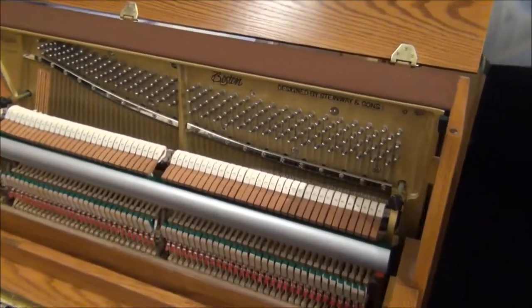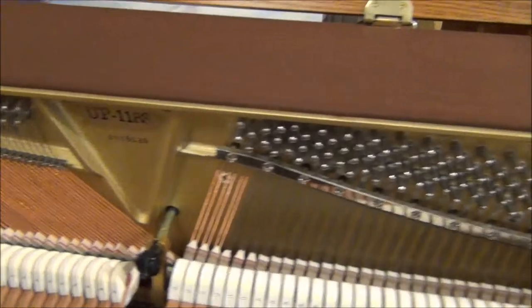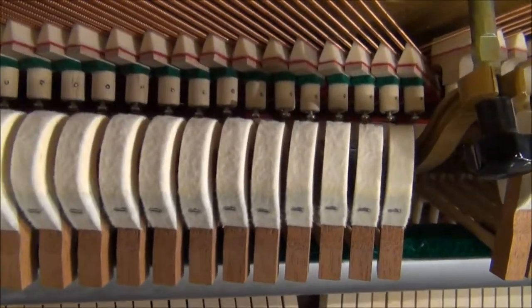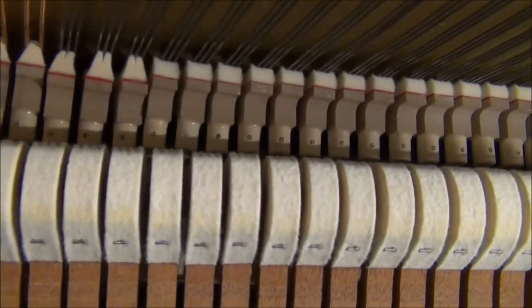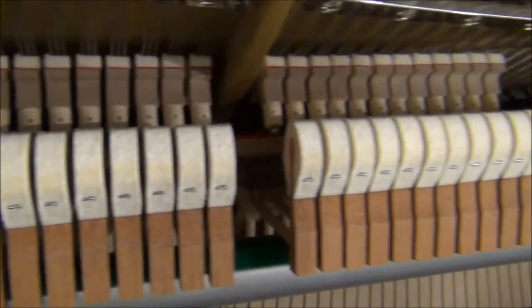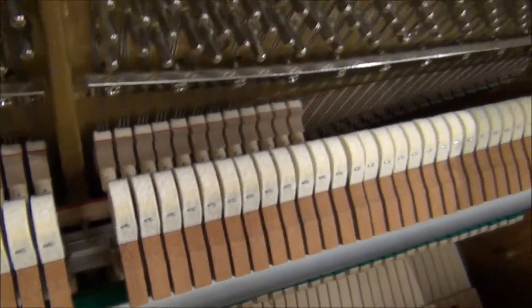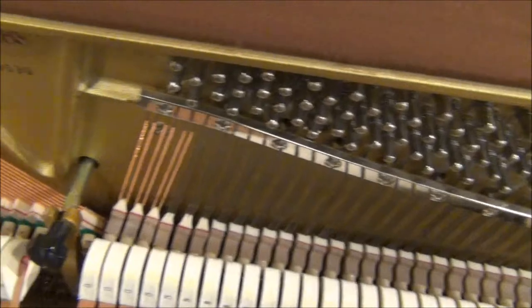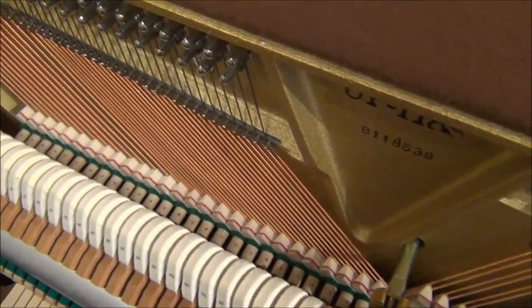This piano was built in 1997 — the serial number tells us that. If you want to take a look at the hammers, it's kind of hard to see here, but the hammers are in great shape. There's very little grooving. It looks very much like a new piano. The pins and strings are all placed very well.